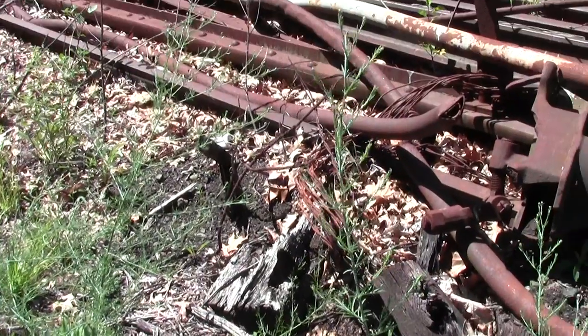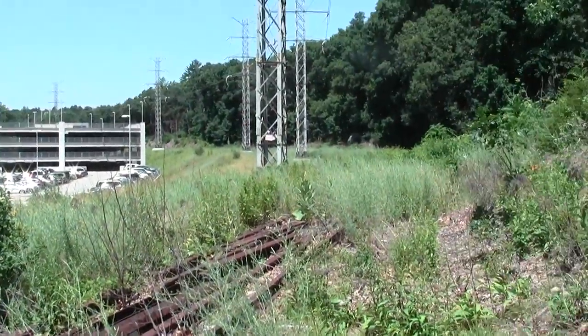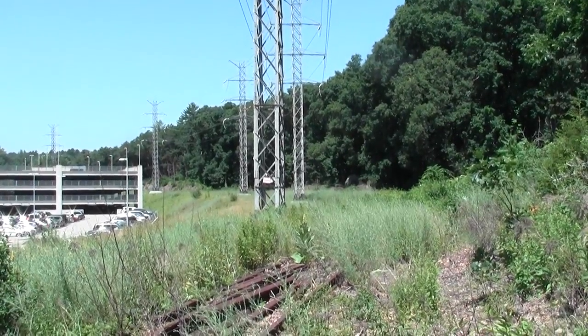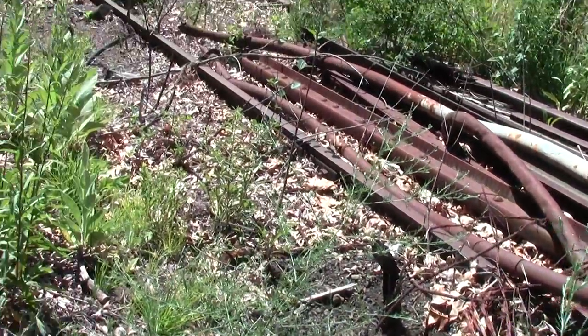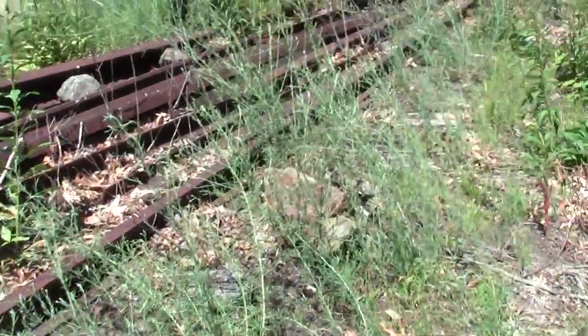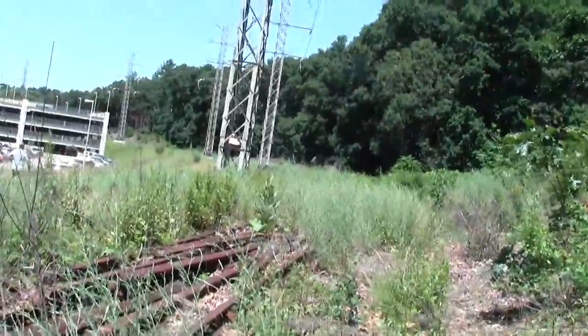I found the rail — didn't take long. It looks like there's a pile here. It's hopelessly overgrown, but nonetheless present. We even have some abandoned switch remnants that have been pulled. This is probably all waiting for a scrap hauler.